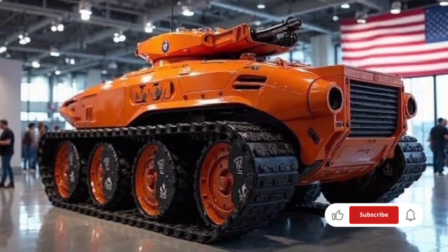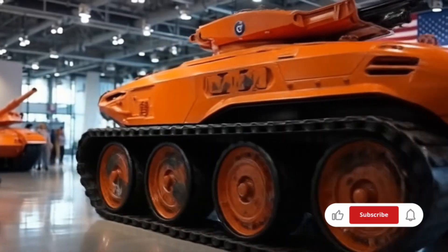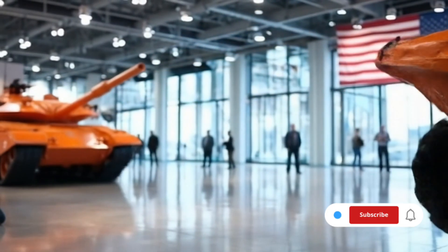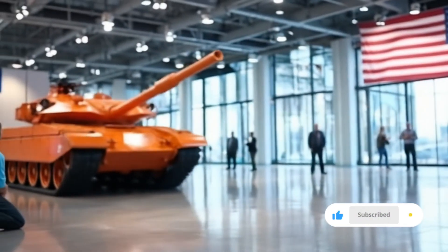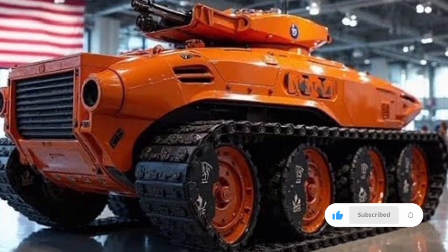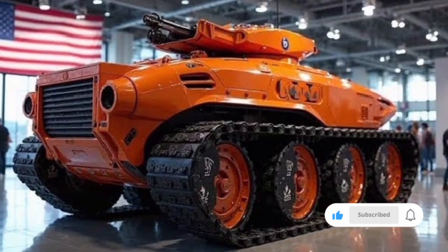Inside, the crew compartment has been redesigned with ergonomics and safety in mind. The tank operates with a three-person crew consisting of a commander, gunner, and driver. The seats are equipped with shock absorption systems to protect against the impact of explosions, and the cabin is lined with spall liners to minimize injury from armor penetration.